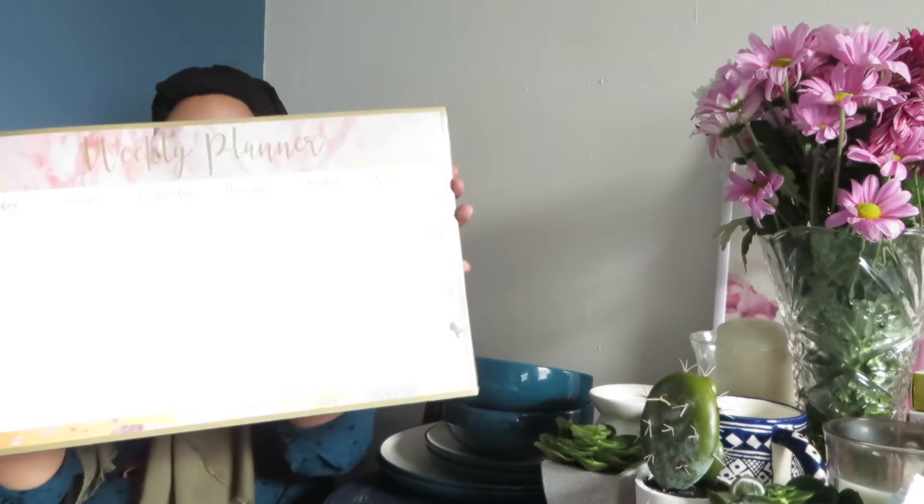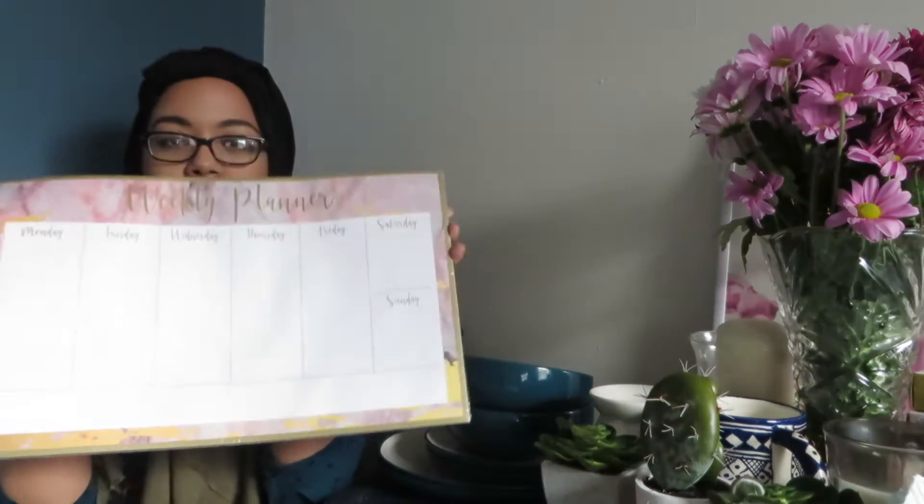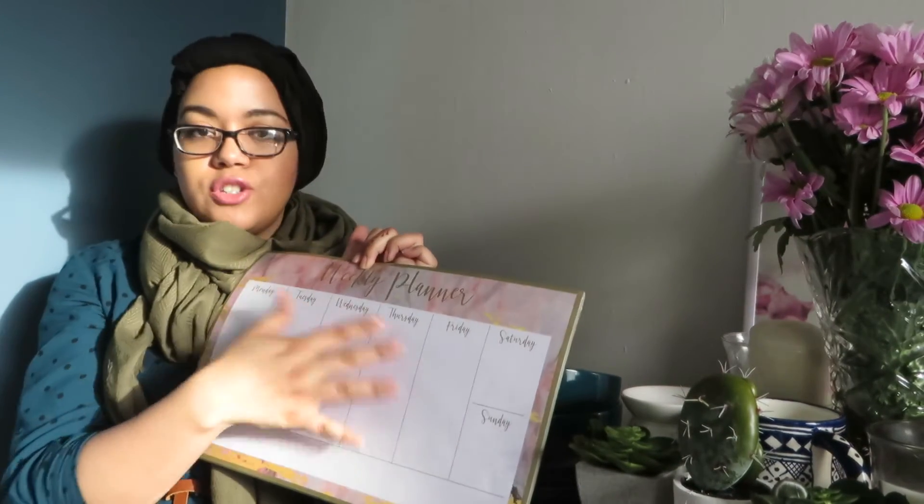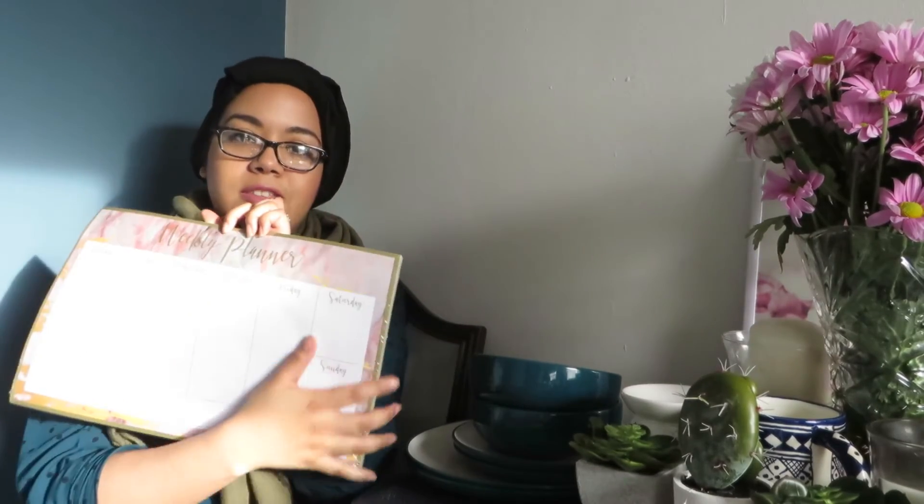Let me start with the cutest thing first. I got this weekly planner which is so beautiful and quite large — there's lots of space between each day that you can fill in. I already had a planner but the one I got before was more expensive and not as cute as this one. I really like the colors on this one, and it's just one pound, so why not!